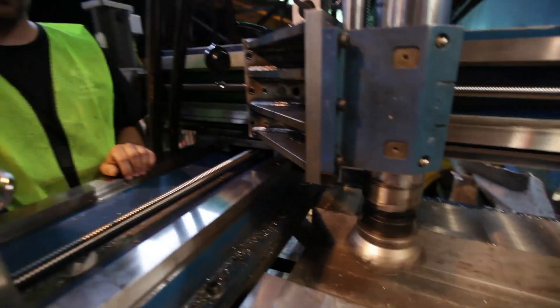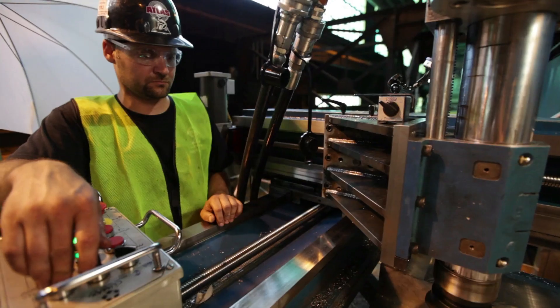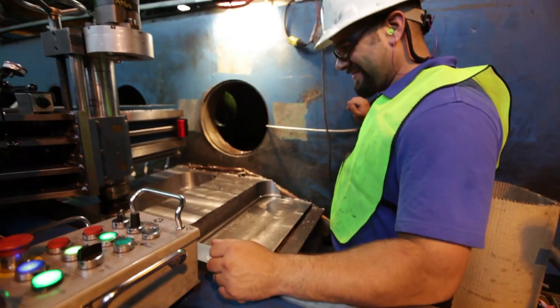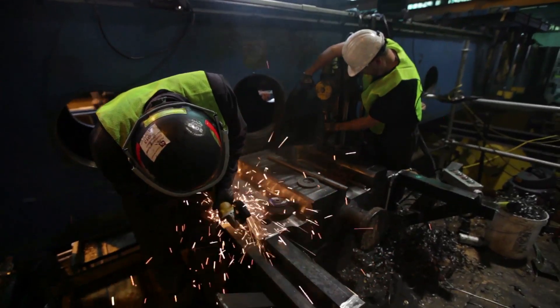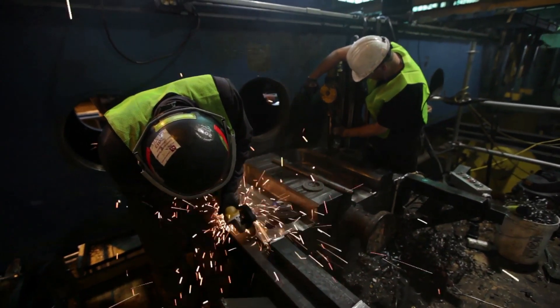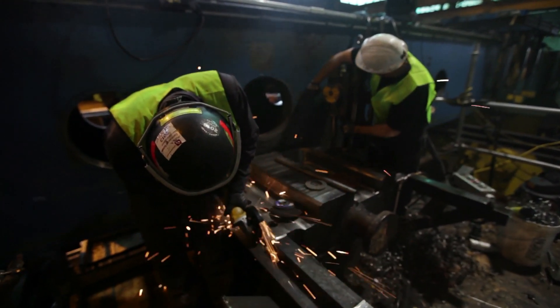Field machining is done with laser tracker assistance to get accuracy within two thousandths of an inch. It allows for a very fast, very reliable, and highly accurate repair. We have our metrology group on site with our field machining, preparing the broken steel for a new bolt-on fixture.